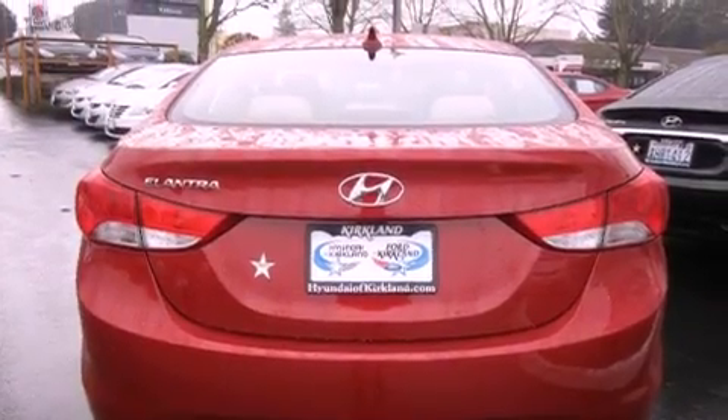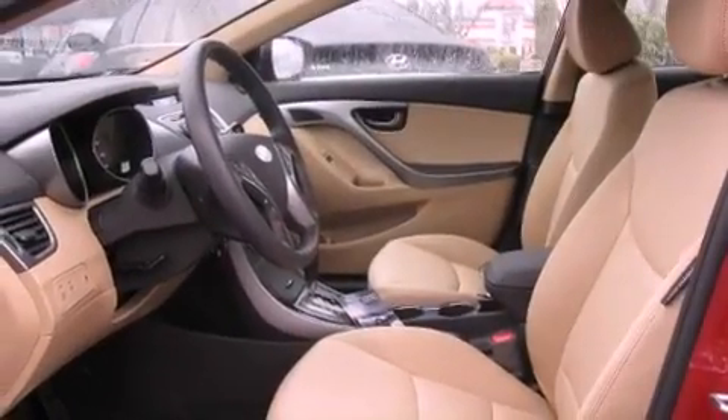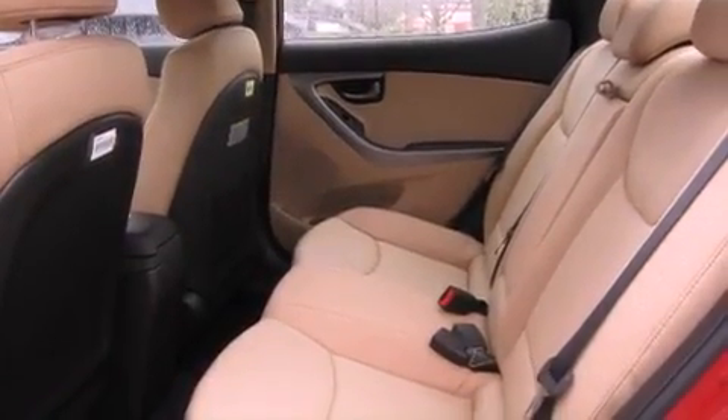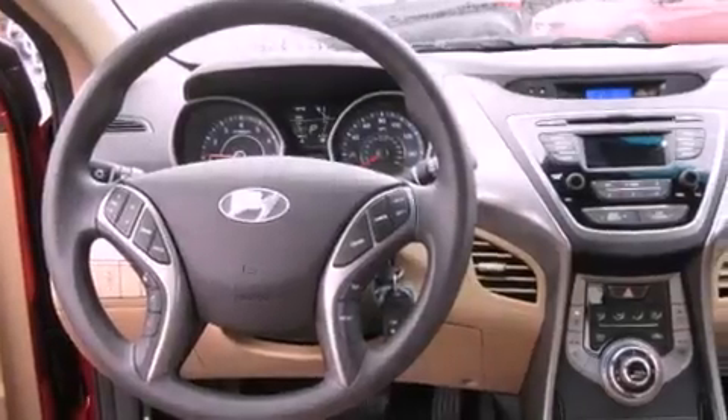The following features are also included: cruise control, steering wheel mounted controls, full power accessories, tinted glass, an anti-lock braking system, a rear window defroster, a keyless entry system, and fog lamps.